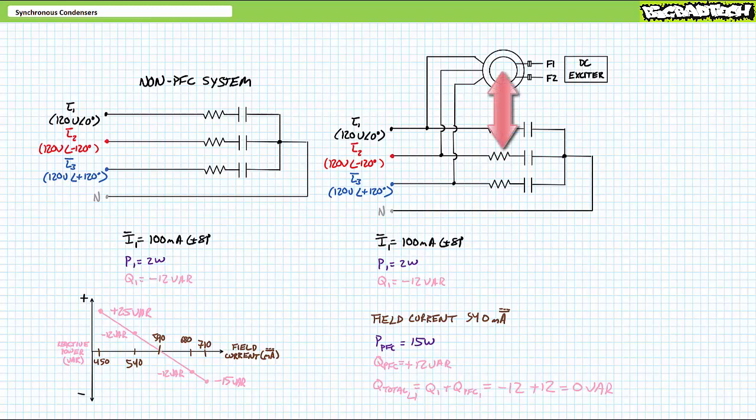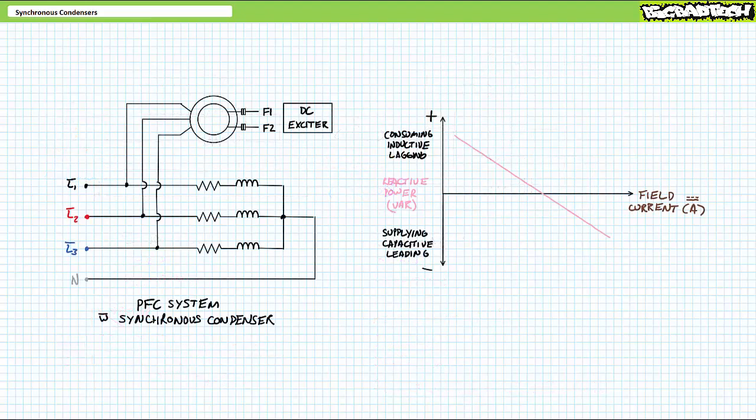Any reactive power is cyclically exchanged between the load and the synchronous condenser at the point of use, and the source stays out of it. Remember this take-home point: if a three-phase AC system is inductive in nature, the power factor correction device must be capacitive in nature, and one needs to overexcite the rotor such that the synchronous condenser supplies negative reactive power.